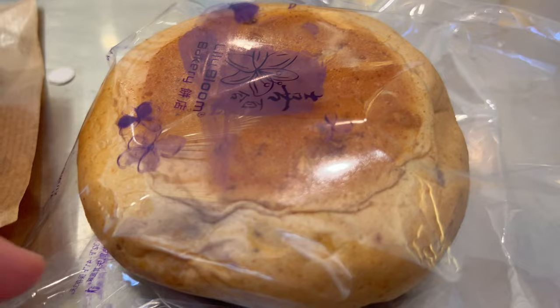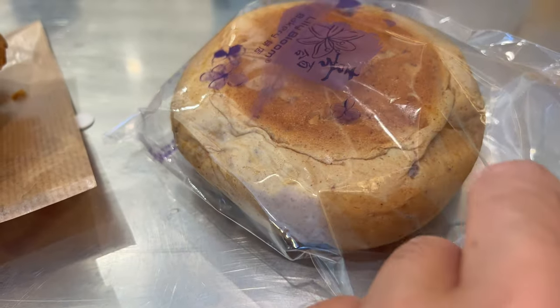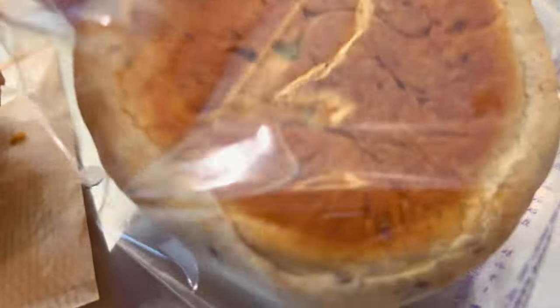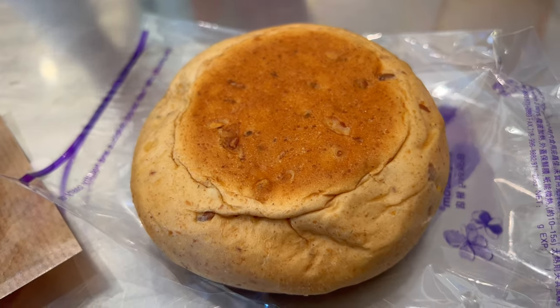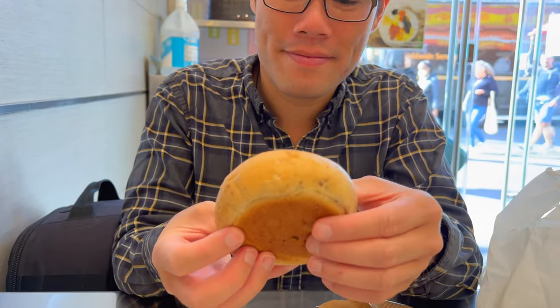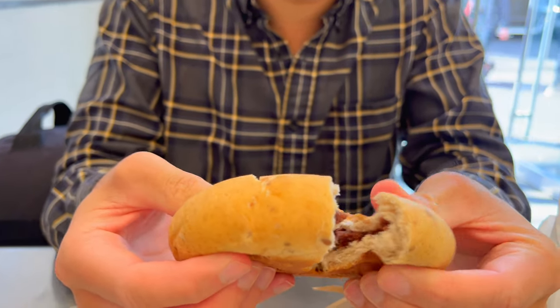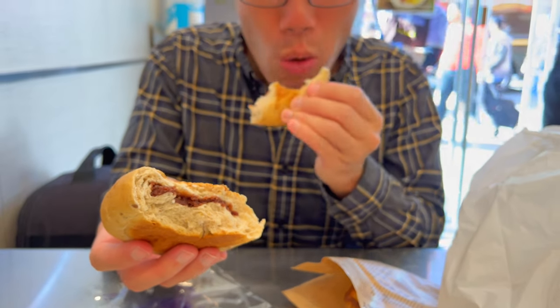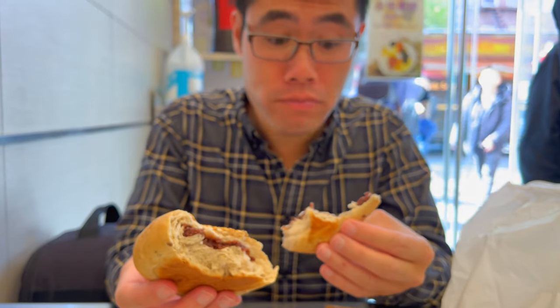The other thing I got here was the walnut bun red bean. Looks like it might be made out of wheat — that's the kind of color that I see. Look at all that red bean in there. That looks so good. It's still filled with whole pieces of walnut in here, and this red bean is something else.